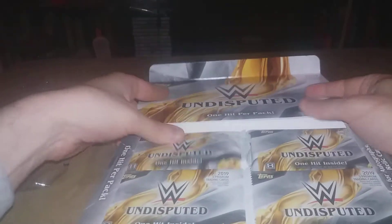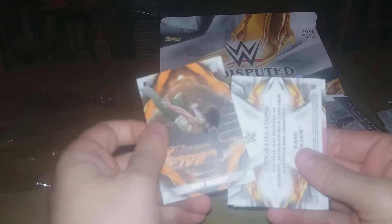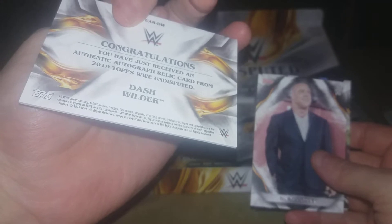I don't think this really closes so we'll just leave it like this. We got Becky Lynch, looks like we got an orange Jeff Hardy numbered to 299, and of course I already ruined the first hit — but it's an autograph relic from Dash Wilder, so not bad.